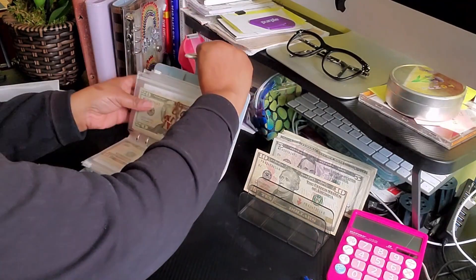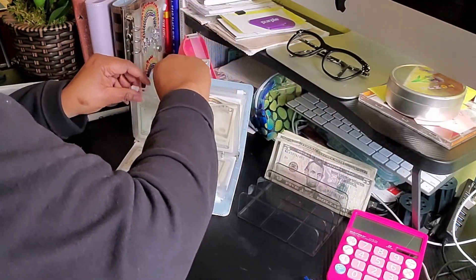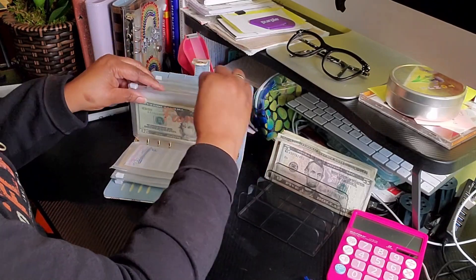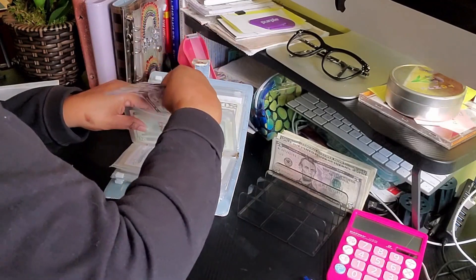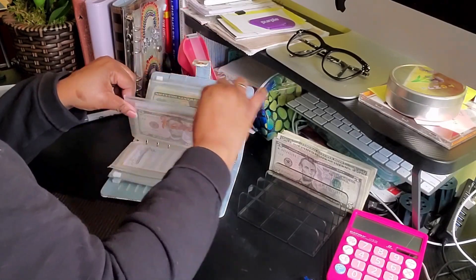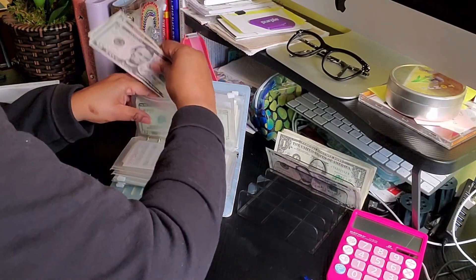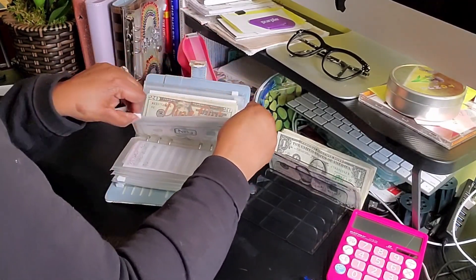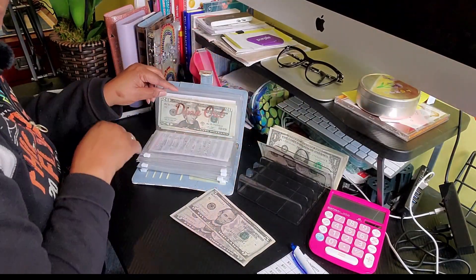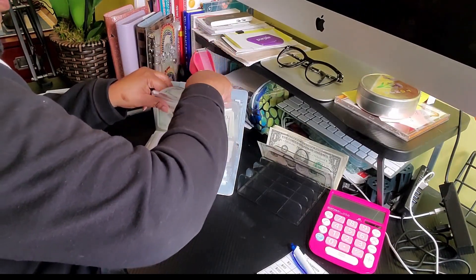Date night is getting $10. Family envelope is getting $10 for our family activities. Our Fun Envelope is getting $10. Dine Out is getting $10. I hope you guys can see that — the Dine Out Envelope. I hope these categories are pretty self-explanatory; if not, let me know in the comments.